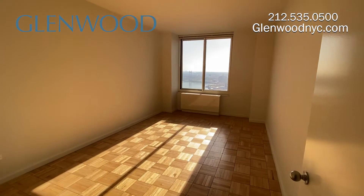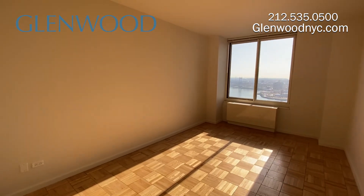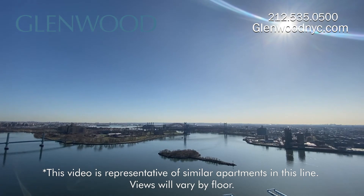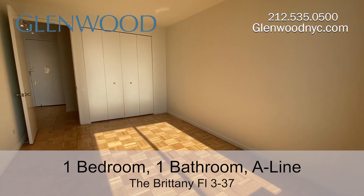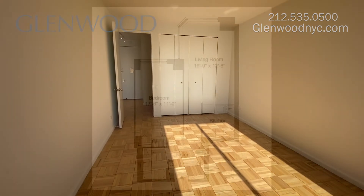This spacious bedroom can easily accommodate a king-size bedroom set. It also has that fantastic view. There's a double closet here, and this home has plenty of storage — there's also a double closet in the entry foyer.